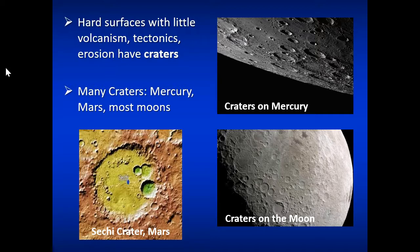Hard surfaces with little volcanism, tectonics, and erosion have craters. We see many impact craters on the surface of Mars as well. There are active dust storms and wind erosion on Mars, but not on a big enough scale to have repaved the surface like you see on Earth. Mars has active water movement, which is even more powerful than wind, and shows volcanic activity — but not in a great enough amount to cause the surface to be repaved over these impact craters.